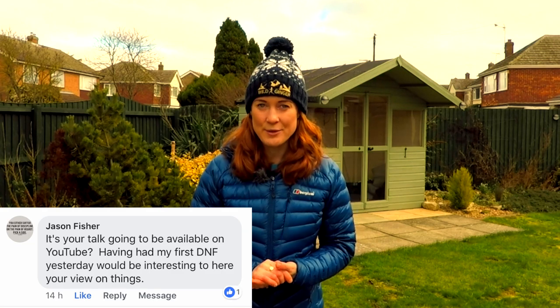Jason Fisher wants to know if my DNF talk from the National Running Show will be available on YouTube. Yes, it is — here. Enjoy.